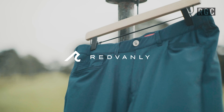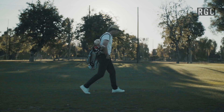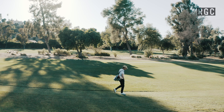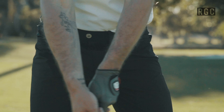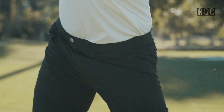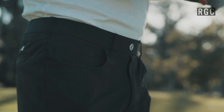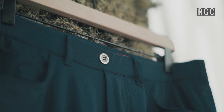I wanted to start with the Red Vanley Kent Pant mainly because of its unusual construction, comfortable fit, and great relaxed but athletic look. This is a pair of pants you can easily leave the golf course with and wear anywhere. It's a pull-on trouser — there is no closure at the top, it's elastic entirely. They've added a button so that when you wear it without a belt it looks like you're wearing a totally normal pair of pants.